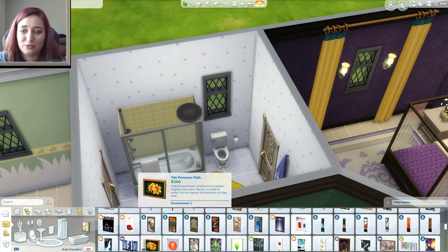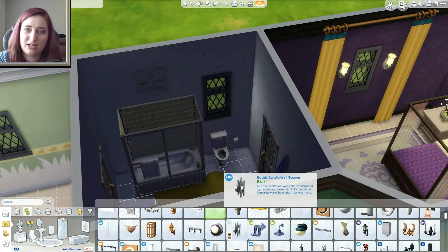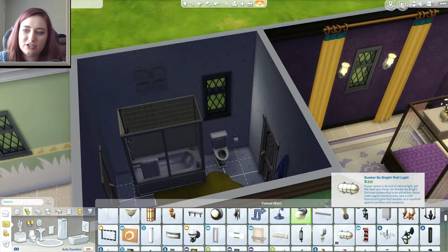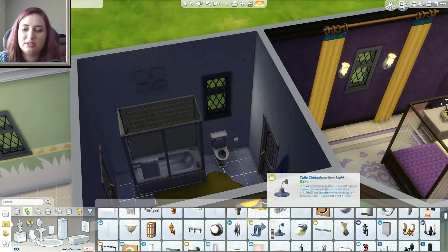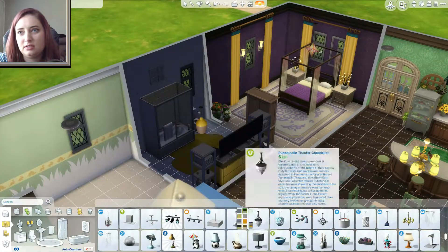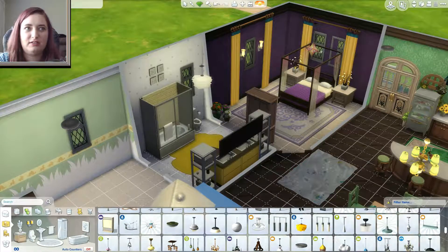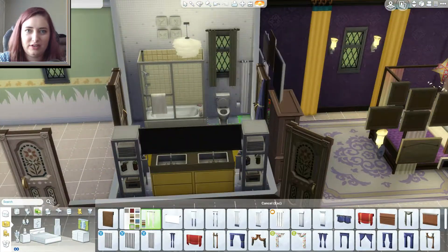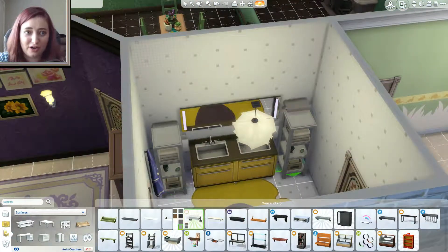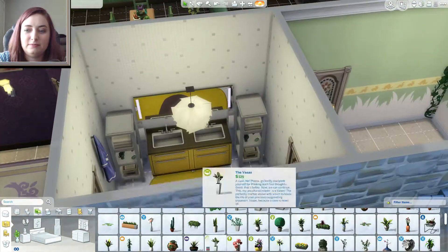I thought it was really cute — I thought it turned out really cute, it is adorable. The outside I spent a lot of extra time on, and I think it turned out really nice. I actually made it look like when you walked out you were kind of walking out into a fairy tale. That's what this whole neighborhood of Nuka Crest is going to be like — fairy tale.